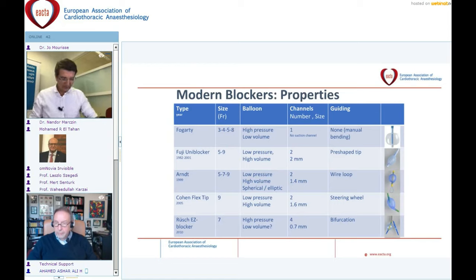Properties of the most frequently used blockers are shown on this slide. Most blockers have low-pressure, high-volume balloons — except for the Fogarty and the EZ blocker, which are high-pressure and low-volume. There is also variation in the diameter of the internal channels. The EZ blocker has the smallest channels, at just 1.7 mm to serve as a suction channel, and some experts question the possibility of applying suction with it.